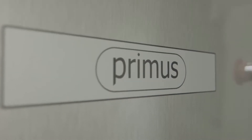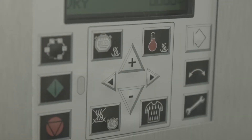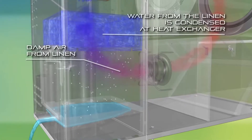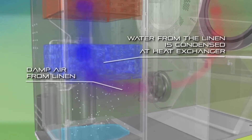Primus' new line of heat pump dryers with EVO4 drying technology has the right features for reaching this ambitious goal. We achieved these extraordinary results by applying our knowledge of heat pump air conditioning and heating techniques.